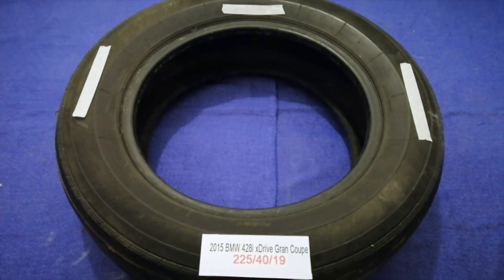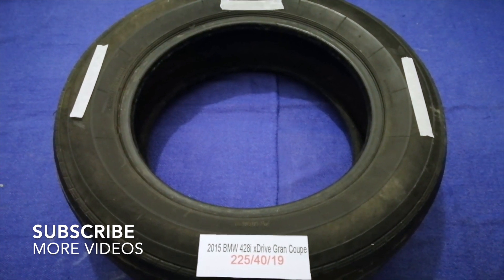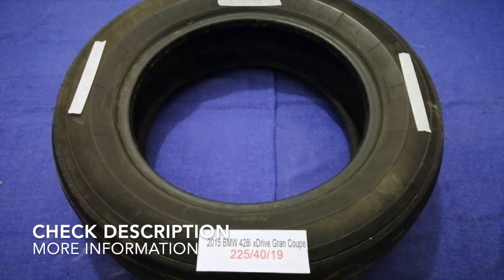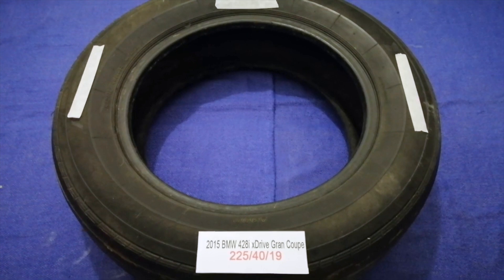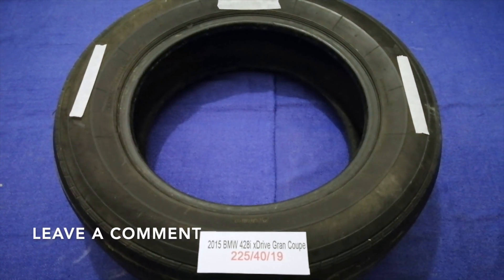Hey guys, welcome back. Today we are going to talk about the tire size for the 2015 BMW 428i xDrive Gran Coupe. If you are looking for the tire size for your 2015 BMW 428i xDrive Gran Coupe,